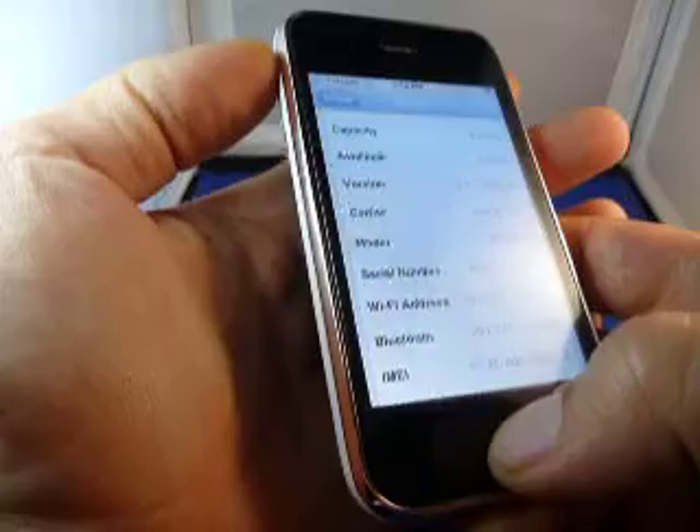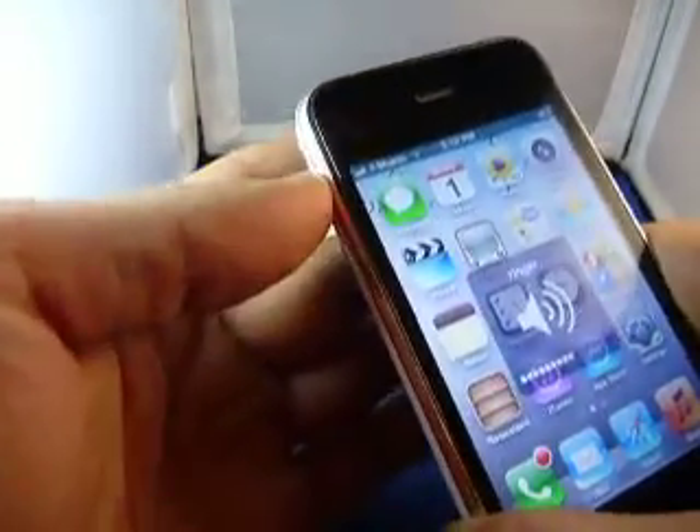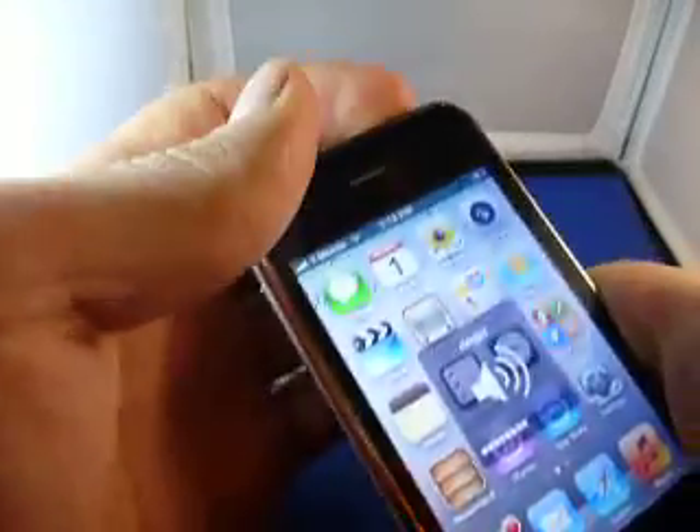Next thing I want to do is show you all the buttons, starting with the home button, vibrate, volume up, volume down, and power.